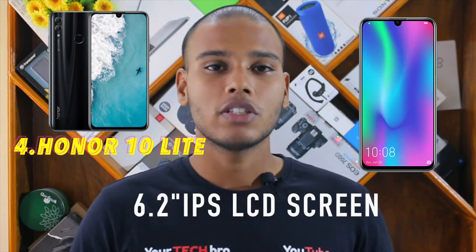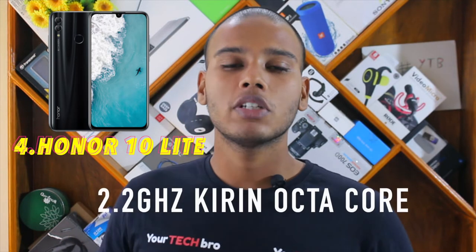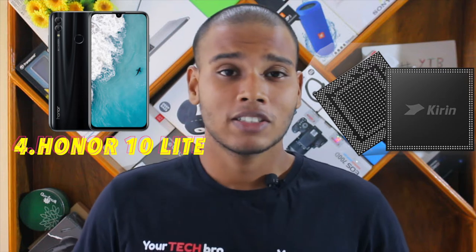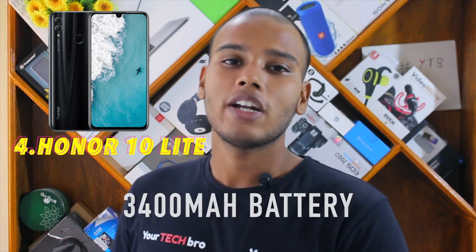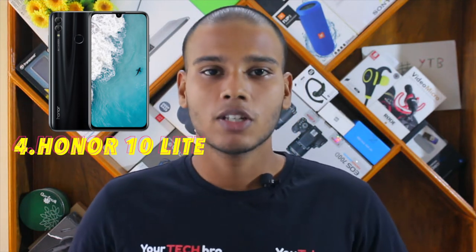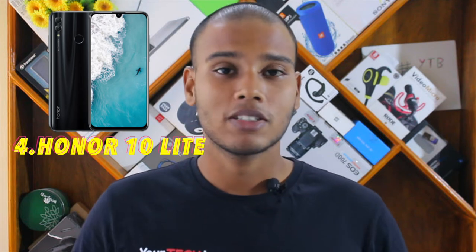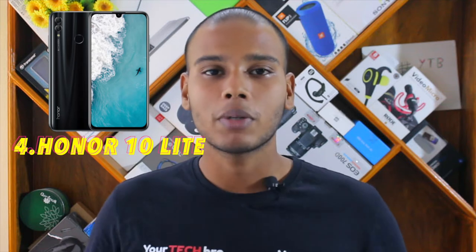The Honor 10 Lite features a 6.2-inch IPS LCD display with Full HD resolution, and a 2.2 GHz Kirin octa-core processor — Honor's own chipset. The battery is 3400 mAh with no quick charge. All these features are targeted at a price of around ₹14,000. If you're a selfie lover, this device with its 24 megapixel front shooter is a great pick.